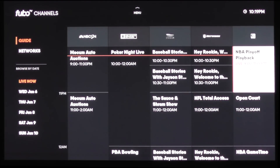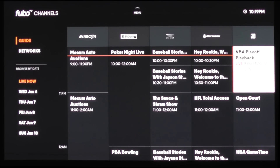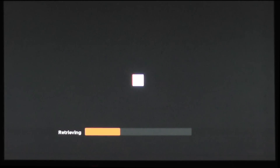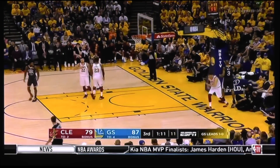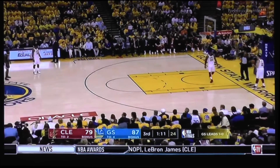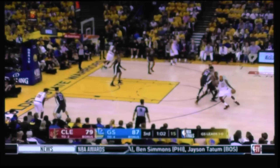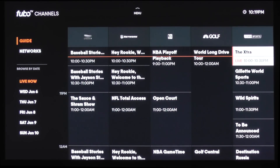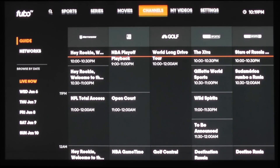One thing I did notice is I feel like the interface could be a little better. When you're watching live content, the up, down, left, and right arrows don't do anything on a Roku remote or the Amazon remote — you get nothing. Whereas with other services, when you're watching live content and you press the down or up arrow, it'll at least show you what's on while the content is still playing. With FuboTV, you had to use the back button, get out of the show, and then find something else. So I thought that could use a little work, a little cleanup.